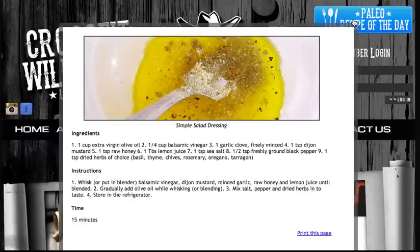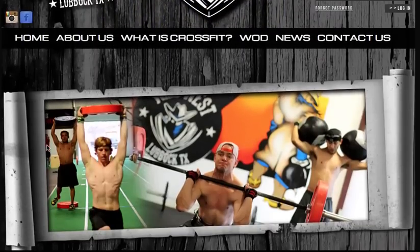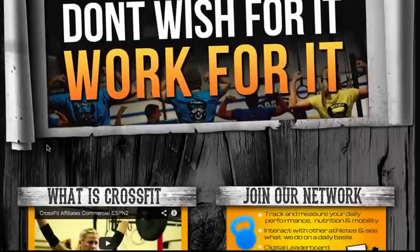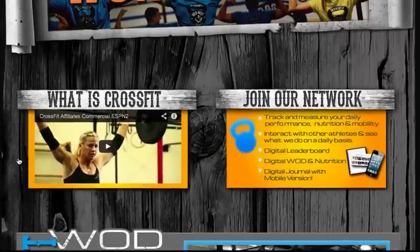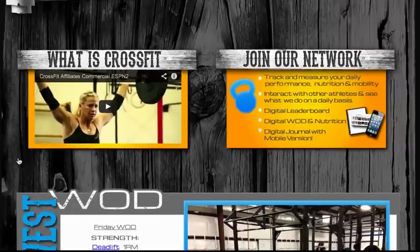In the upper right, if you click the blue box, you'll see a paleo and zone friendly meal of the day. As I scroll down the page, you'll notice there's a revolving slideshow and an opportunity to learn more about CrossFit. There's also a member only portion of this website, which we're going to come back to. You can join that by clicking the join our network box.